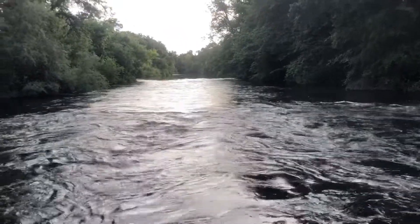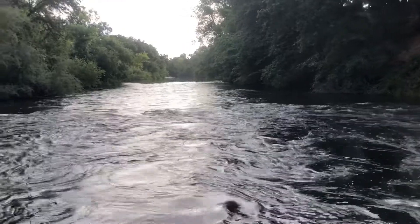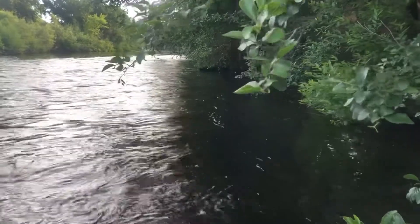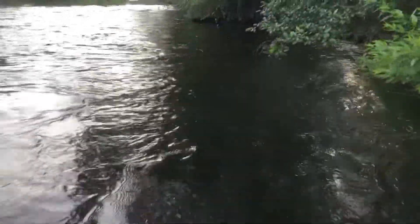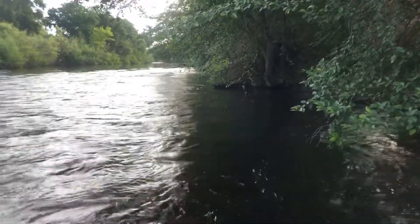About 750 CFS. First riffle — the trolling motor can't make it. I'm hugging the other side of the river and making way. So maybe that riffle was not the end of the road. I think I'm gonna pass this one.